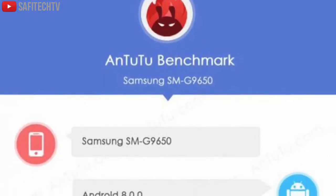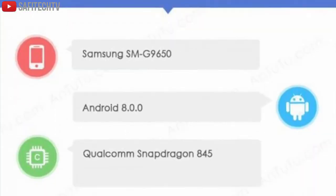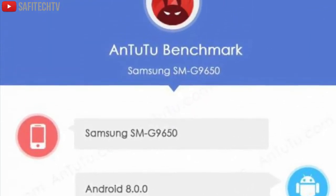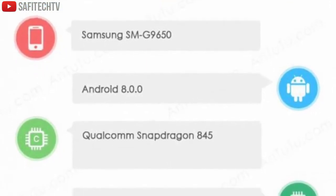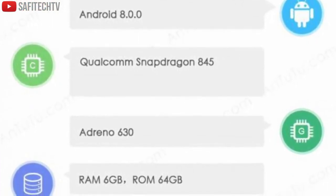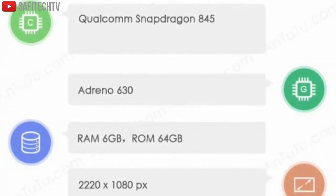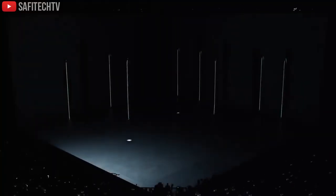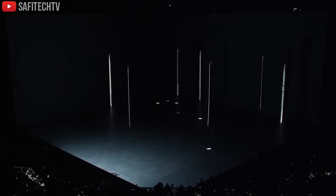If you look at this image here, it's an AnTuTu benchmark for the Samsung Galaxy S9 — it's a leak and overall it seems very convincing. It's going to be powered by Android 8.0 Oreo and the Qualcomm Snapdragon 845 processor with the Adreno 630 chip. Options include 6GB of RAM and 64GB of internal storage, though we may see 4GB or 8GB of RAM and up to 256GB of internal storage.